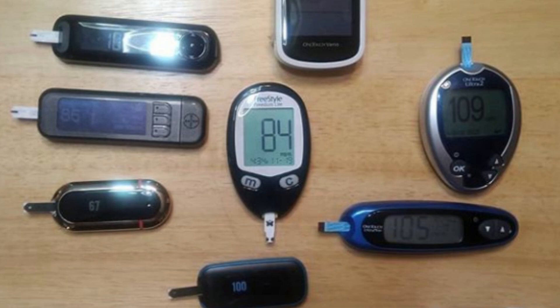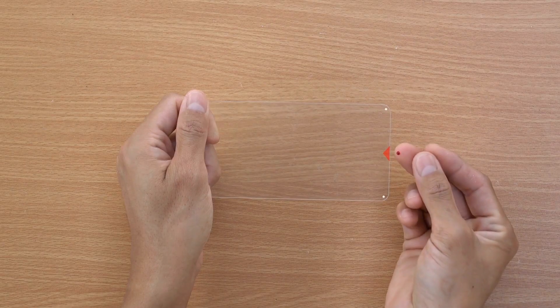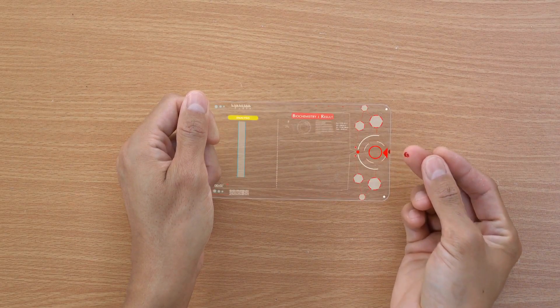Which ones do you get? Should it be based on the price of the meter or the price of the strips? The accuracy of the meter? How much blood will the meter require? What about the size and the ease of execution? How about one of those really new cool smartphone readers?